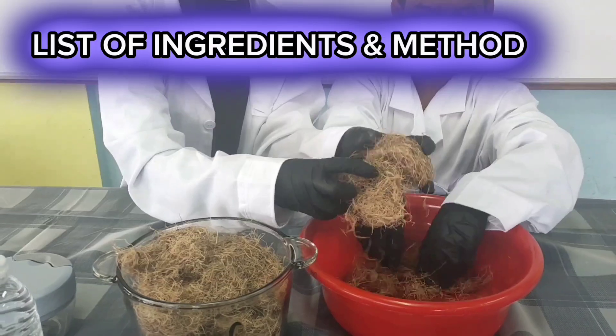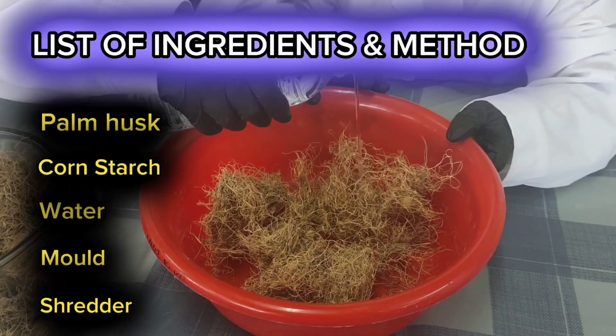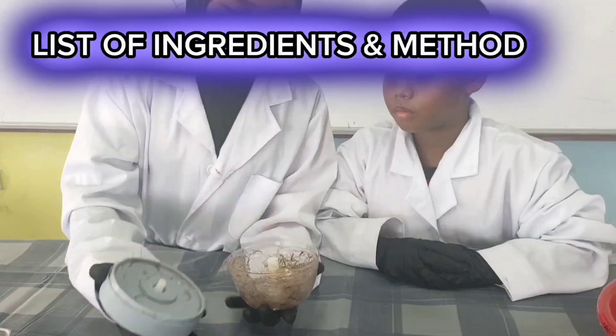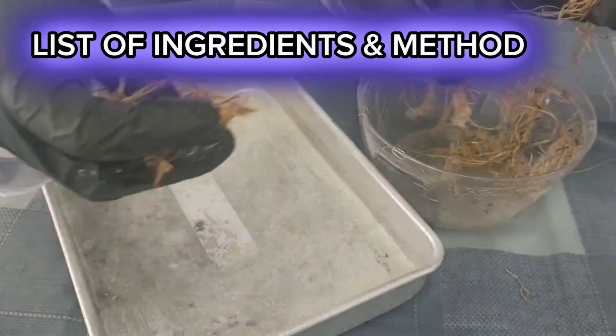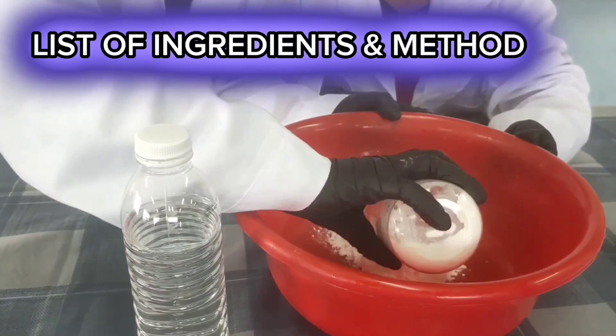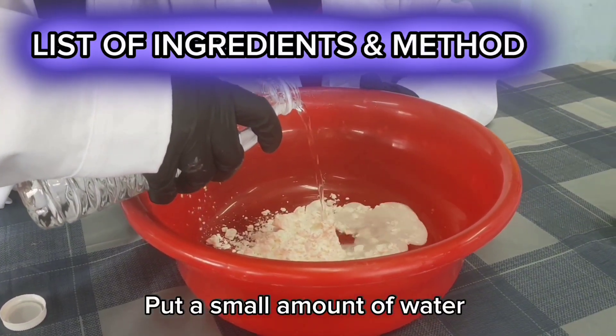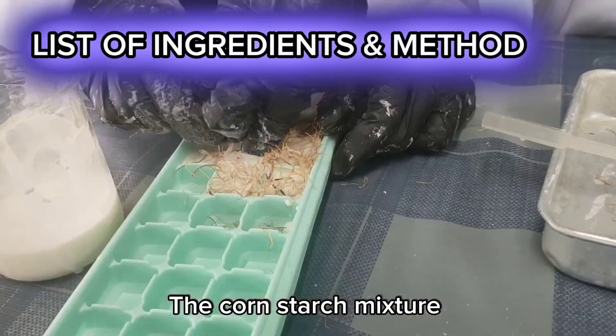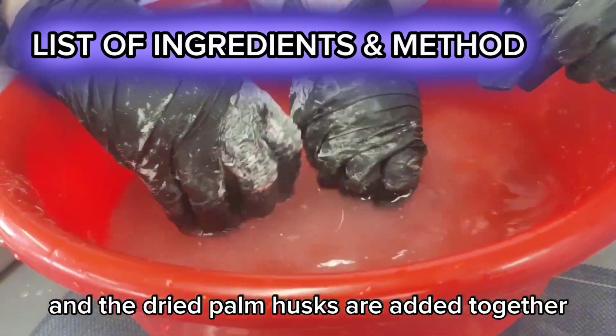Objectives. First, palm husk is wetted and shredded into small pieces. Second, the shredded husk is dried under the sun. Third, put a small amount of water with cornstarch and stir well. Fourth, the cornstarch mixture and the dried palm husk are added together.